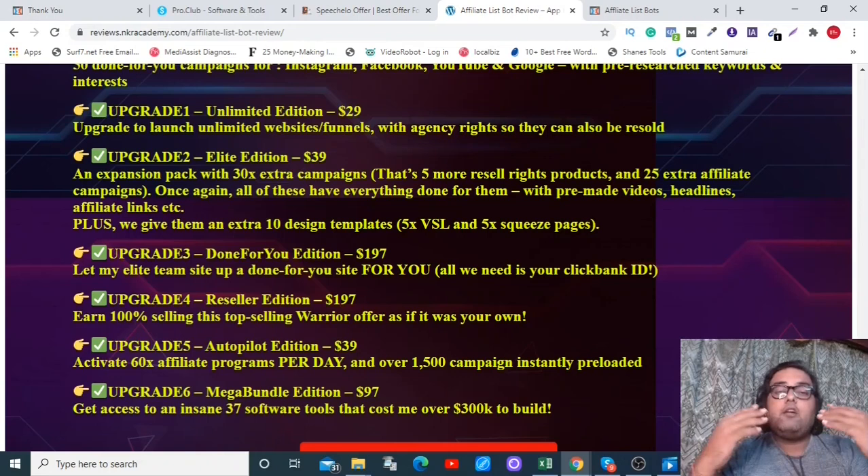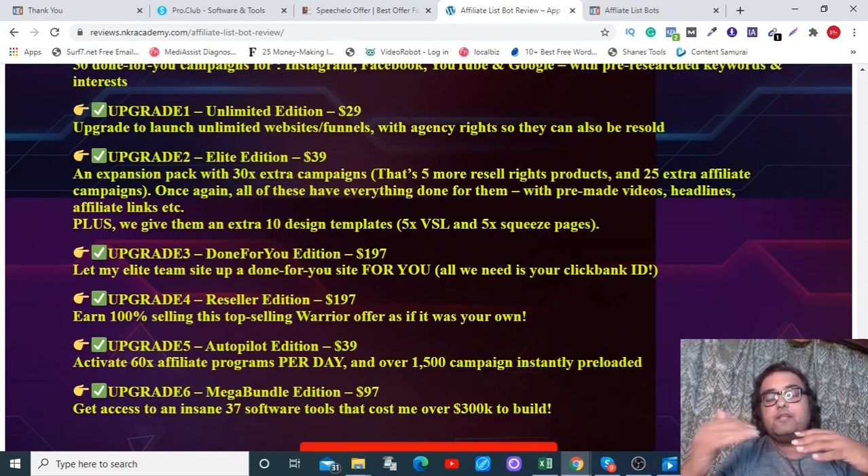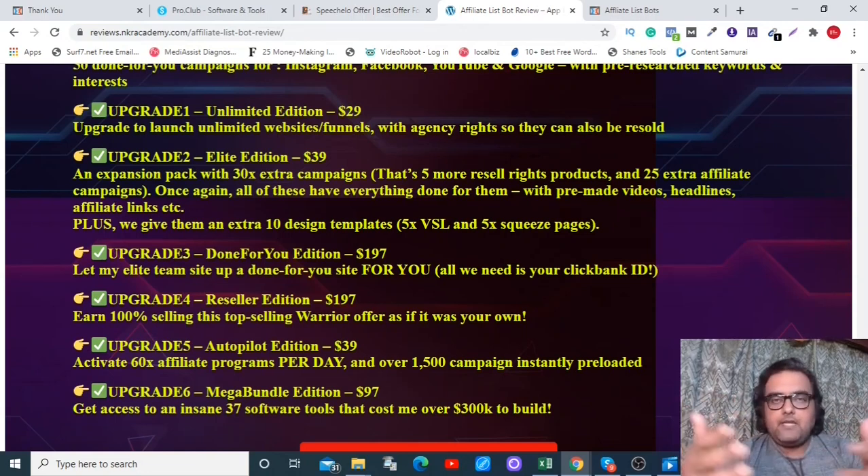You can also upgrade with OTO one — the Unlimited Edition at $29 with agency rights — which enables you to sell this as a service on marketplaces like Fiverr, Upwork, Freelancer, or to local marketers. You can pick up any other upgrades as you like, but please go through the sales page carefully before picking up any of them.